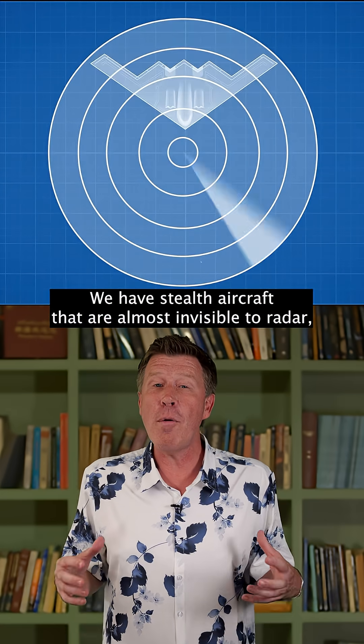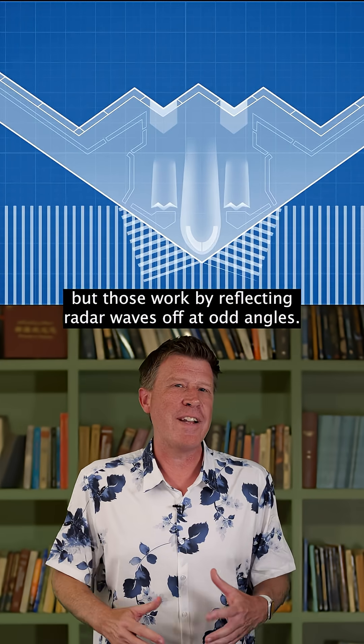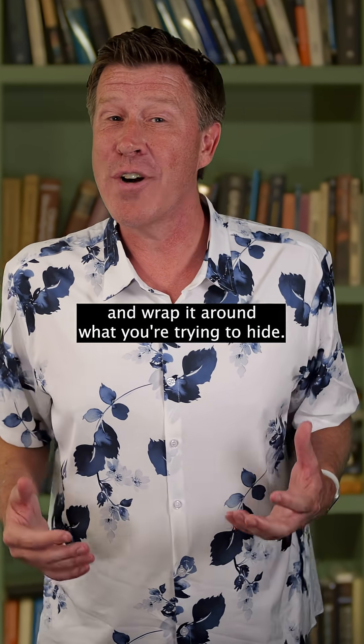We have stealth aircraft that are almost invisible to radar, but those work by reflecting radar waves off at odd angles — that's not true invisibility. For true invisibility, you need to take light from behind an object and wrap it around what you're trying to hide.